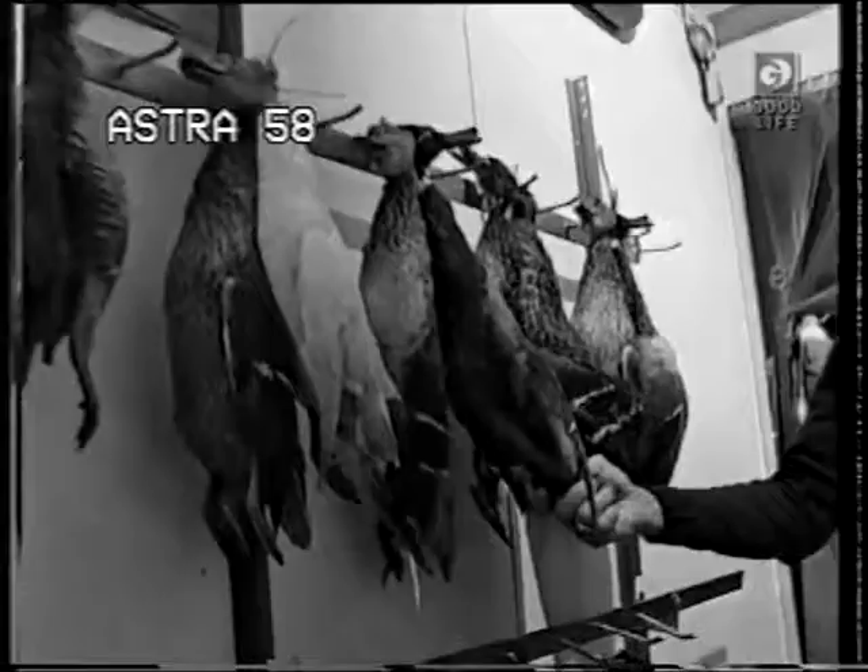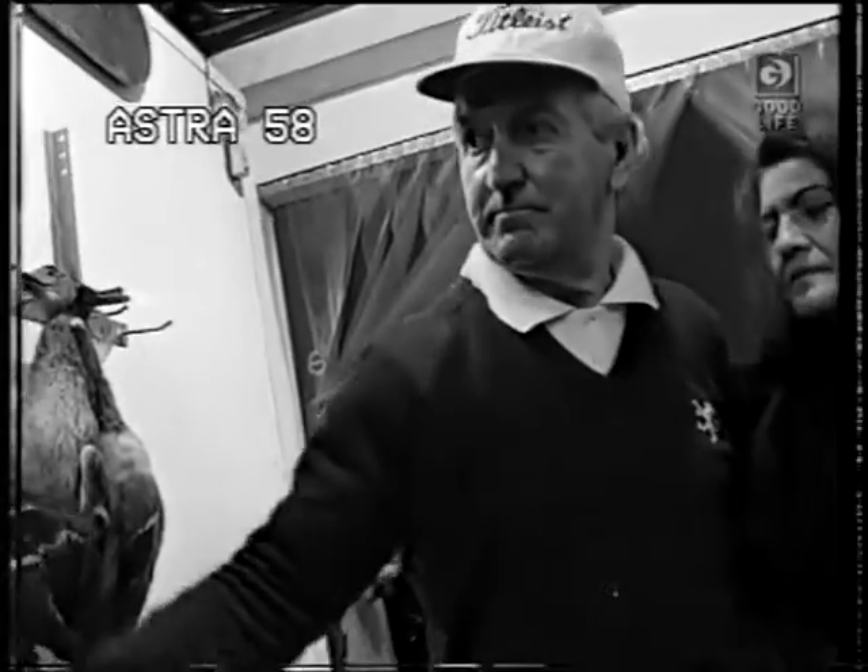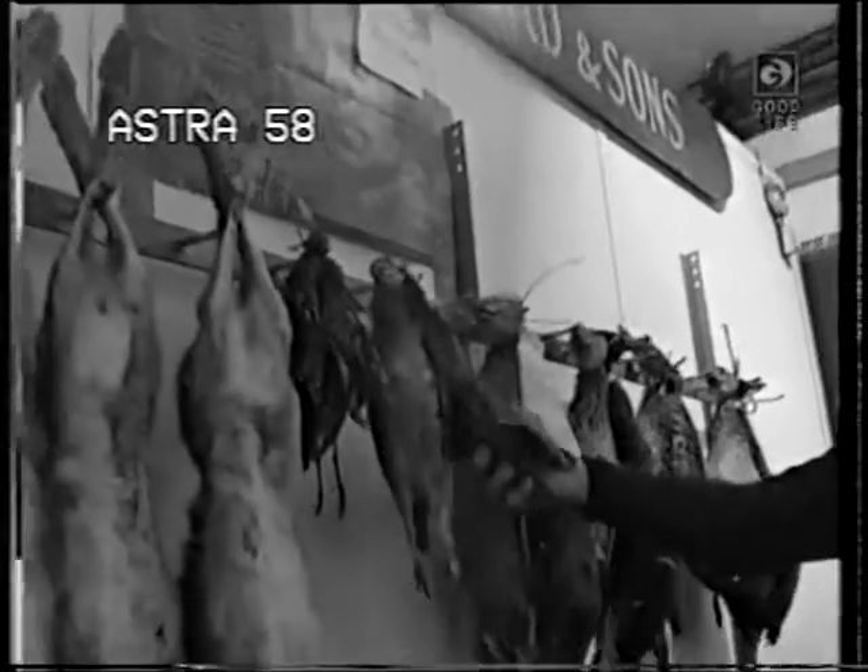Mostly the Chinese people. Then you have the French partridge here. These are what they call the red-legged partridge, aren't they? That's right.